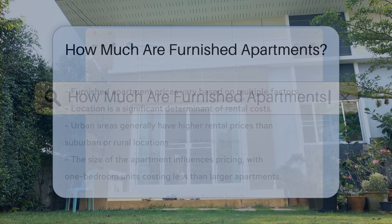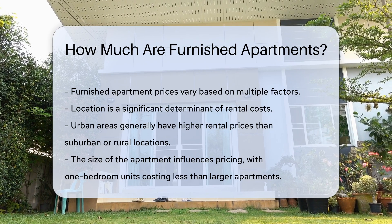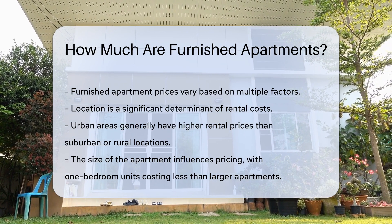Furnished apartments can vary significantly in price based on several factors. Location is one of the most influential elements. Urban areas often have higher rental prices than suburban or rural locations.